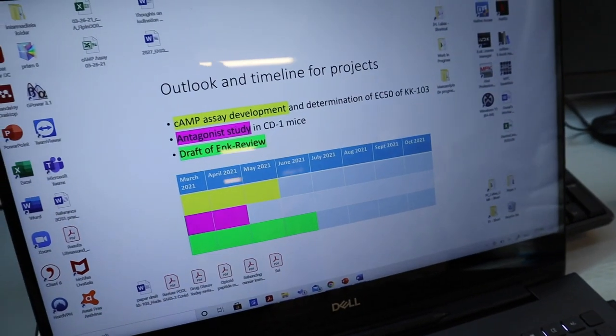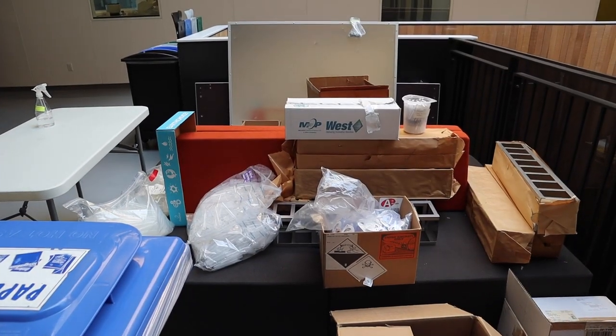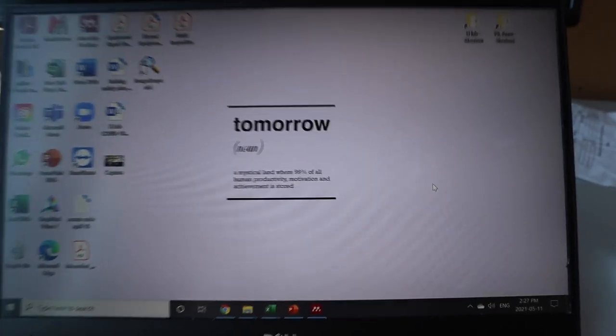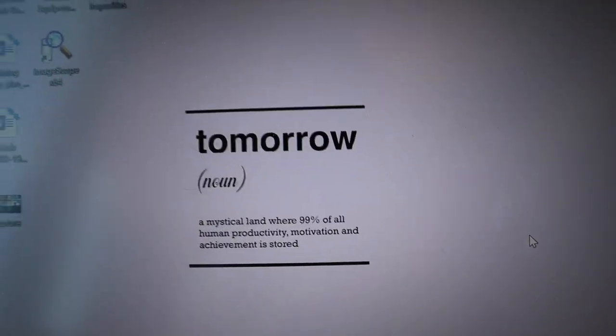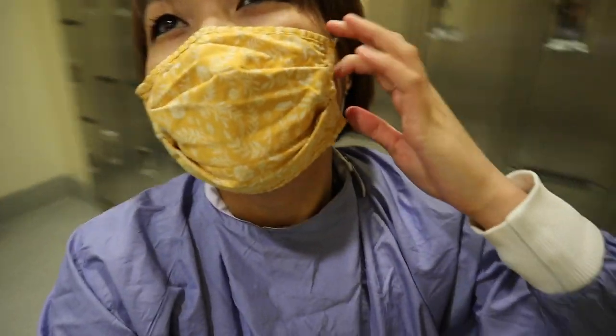This is how Lucas stays motivated — this is his desktop background. That's so stressful! In contrast, look at my background: I needed it as a reminder to stop procrastinating on things because I always tend to push tasks to tomorrow. Not as intense as Lucas.